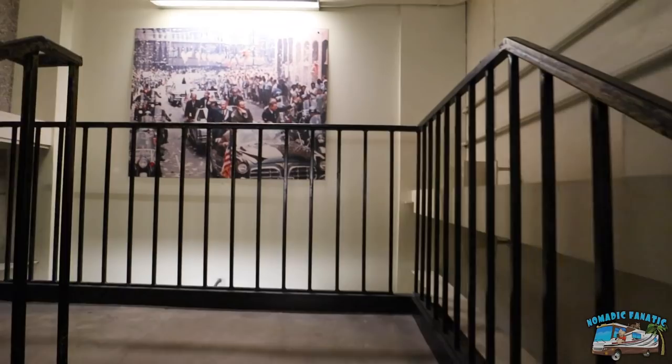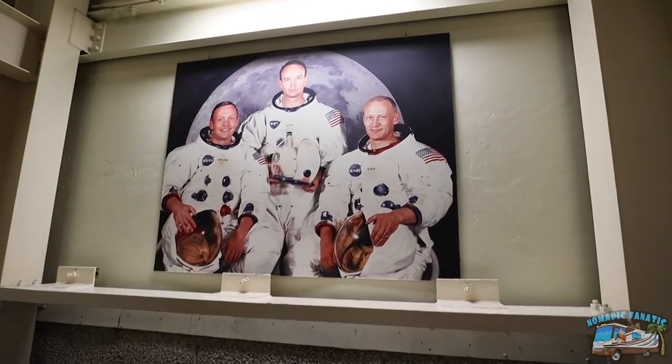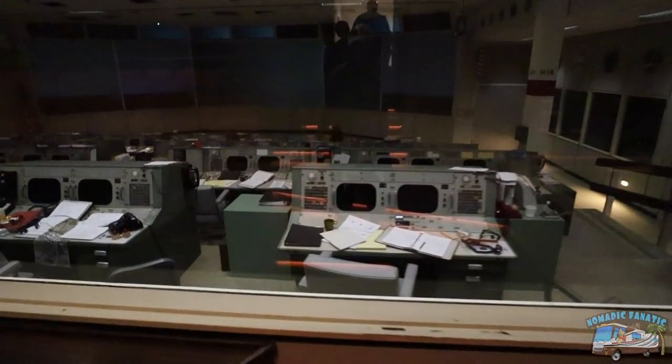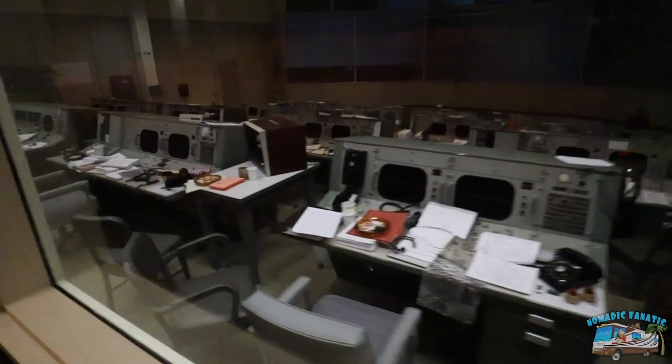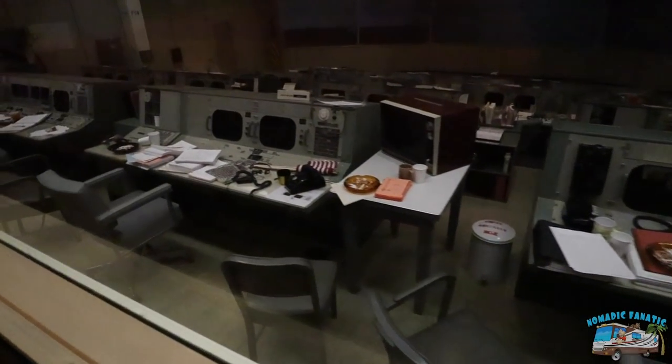Heading upstairs to the original 1960s mission control center. Aldrin, Collins, and Armstrong. There it is, everybody. Kind of dark in there. We're going to watch a movie, so I've got to turn the camera off for a little bit. Cigarettes and ashtrays - definitely the '60s.